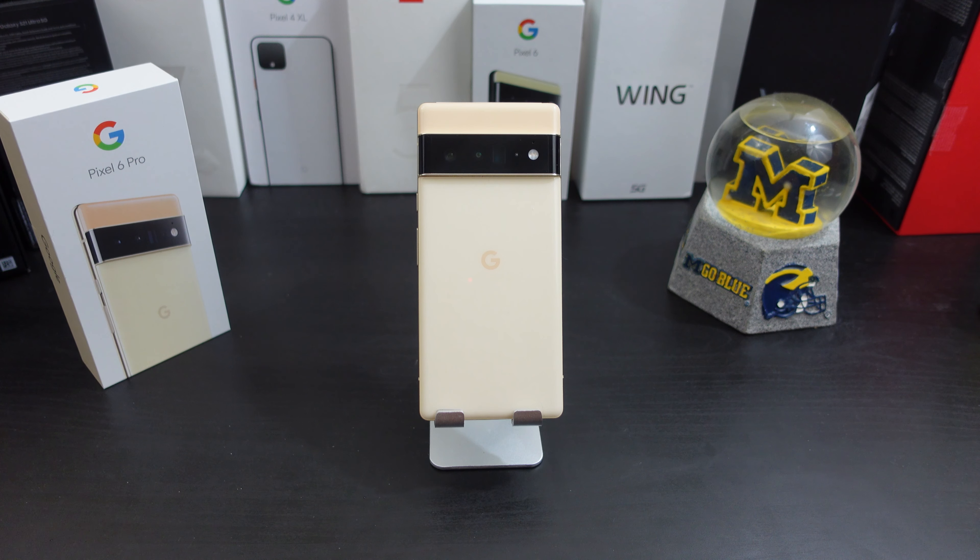By the title of this video you know what's going on — I'm not going to try to go around it. I didn't even want to make this video, but I just wanted to let everyone know what is going on with my Pixel 6 Pro.